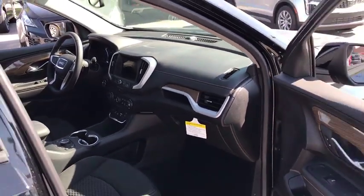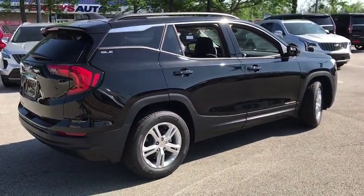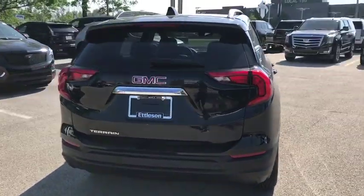Here are some of this vehicle's great options: keyless entry, backup camera, remote engine start, leather-wrapped steering wheel, driver lumbar, aluminum wheels, ABS four-wheel.